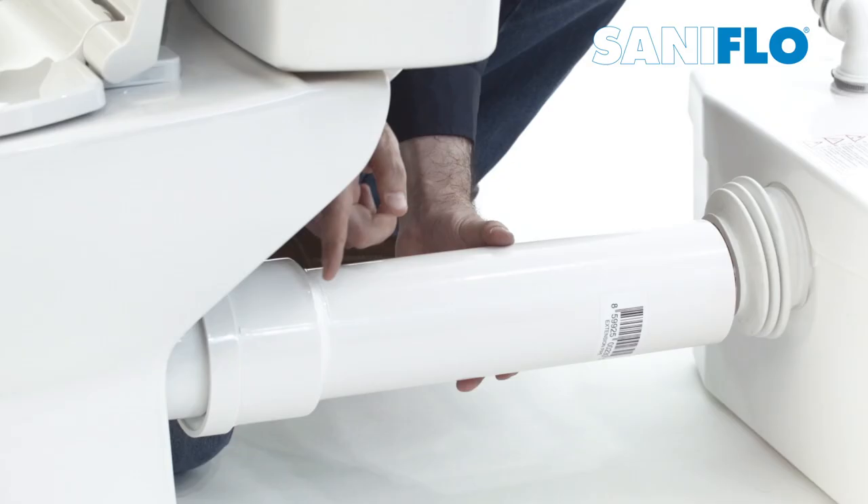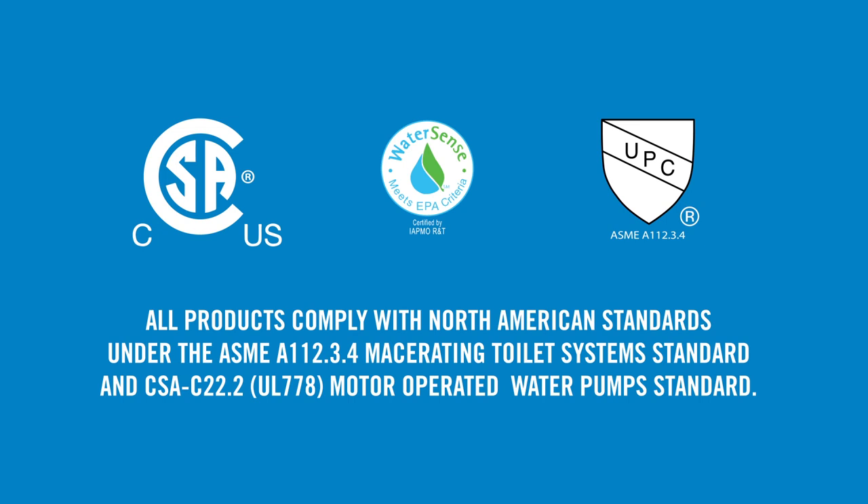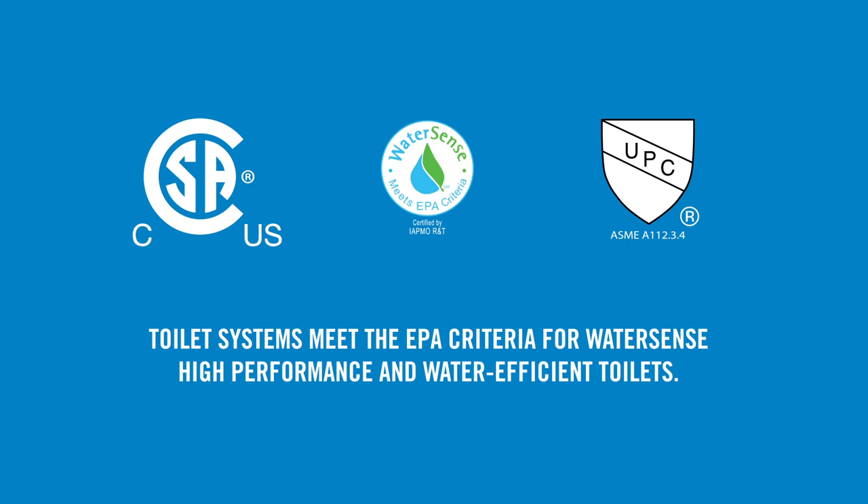No matter what the project requirements are, Saniflo has a system to meet the needs. Install a bathroom, kitchen, or laundry room wherever you need it. All Saniflo products comply with North American standards, and our toilet systems meet EPA criteria for WaterSense high performance and water efficiency. Contact Saniflo toll-free at 1-800-571-8191 or visit us online at Saniflo.com.